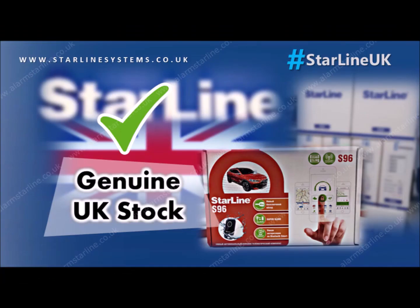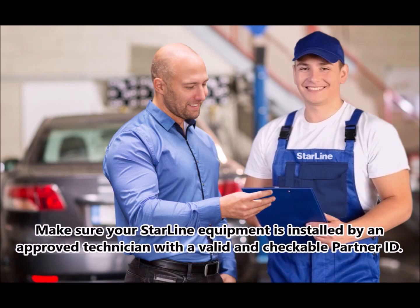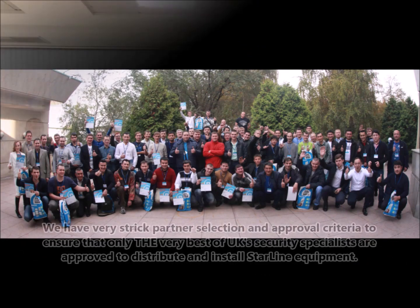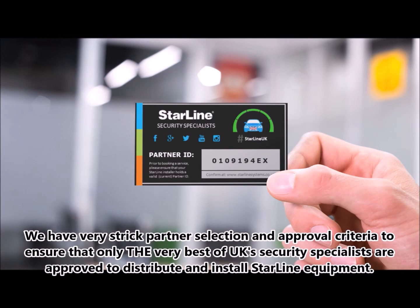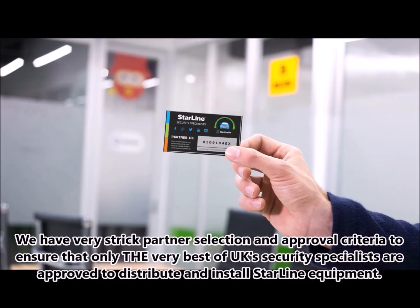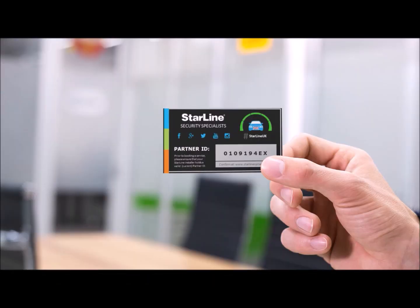But there is a catch — your product must be genuine, purchased in the UK from one of our authorized dealers and installed by an approved technician with a valid and checkable partner ID. Starline equipment cannot be purchased for DIY installation and can only be obtained from and installed by an approved individual or company. So join the connected cars community with Starline — I hope to see you on the inside. Thanks for watching. Have a great day.